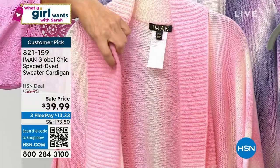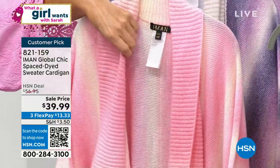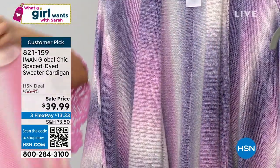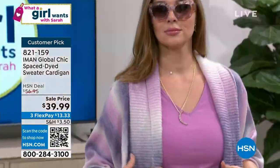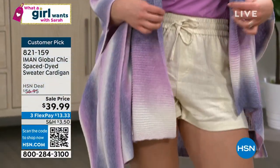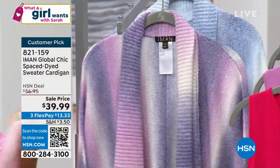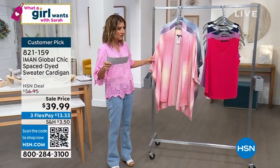It's absolutely stunning and gorgeous — a beautiful ombré effect, a gorgeous space-dyed look with a beautiful open-front cardigan that's perfect for spring and summer. We have it in Prism Pink, Sweet Lavender — is this not the most beautiful sweater you've ever seen? — and also in Dusty Blue. It's $39.99, the lowest price ever.